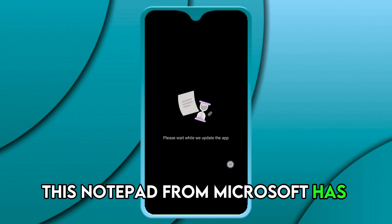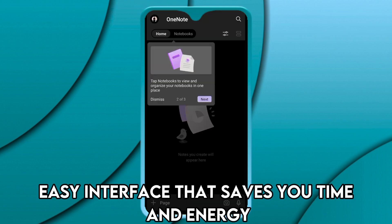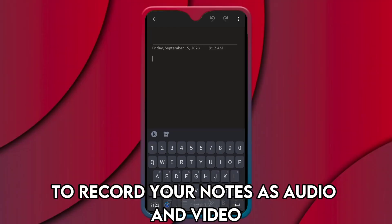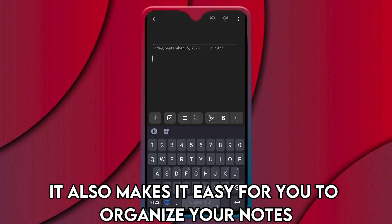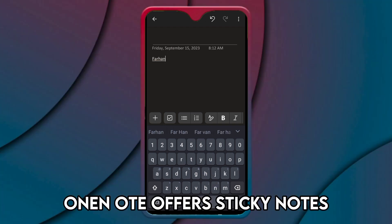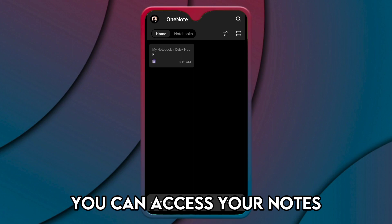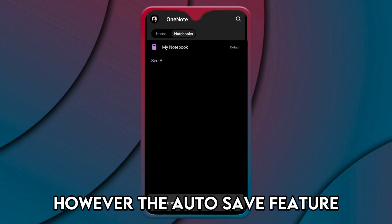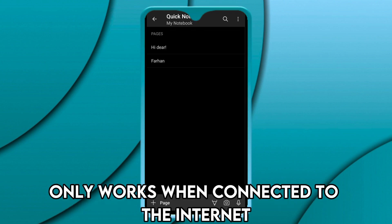OneNote — best for customizing your notes. This notepad from Microsoft has an incredibly easy interface that saves you time and energy when taking notes on the fly. It stands out because of its ability to record your notes as audio and video, and it also makes it easy for you to organize your notes. OneNote offers sticky notes and to-do lists for all your devices. You can access your notes offline or through third-party integrations, however the auto-save feature only works when connected to the internet.